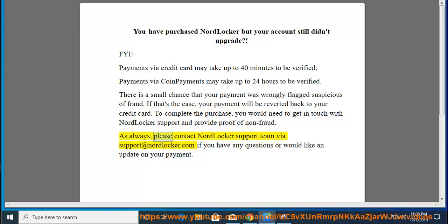Please contact NordLocker support team via support at nordlocker.com if you have any questions or would like an update on your payment.